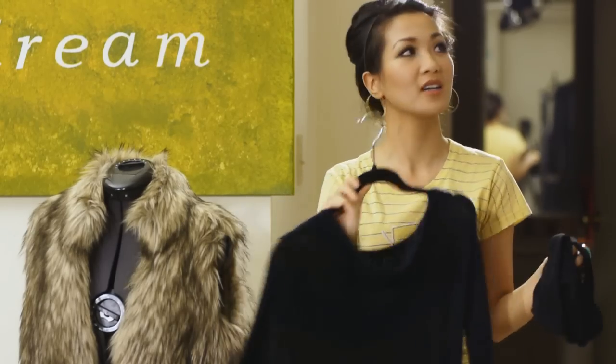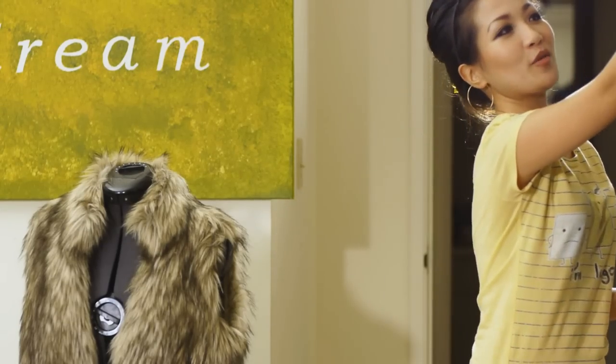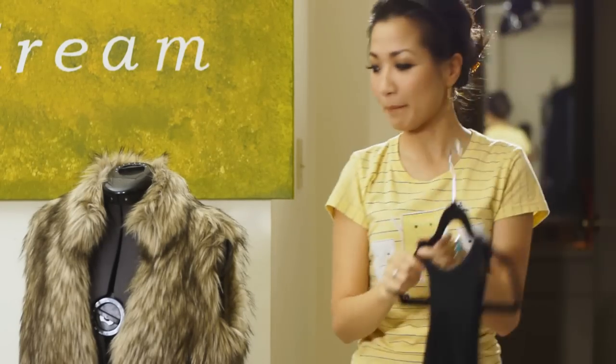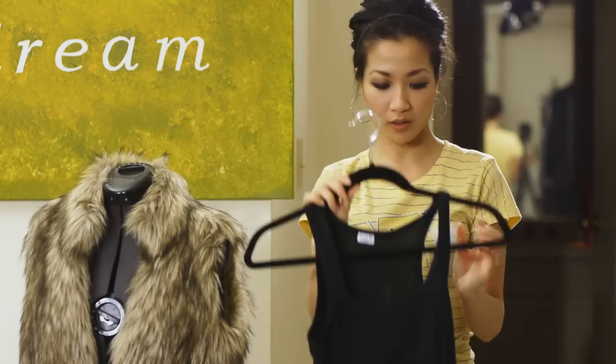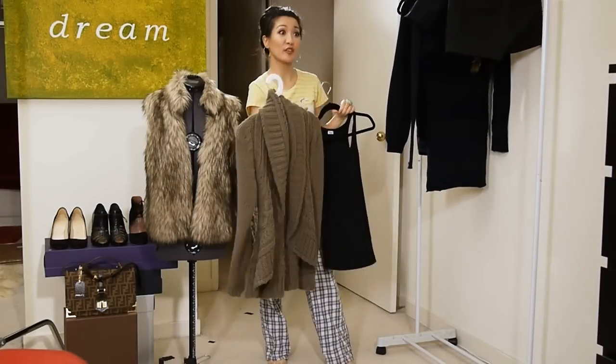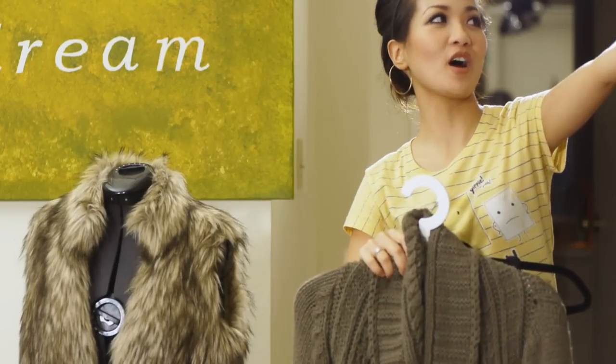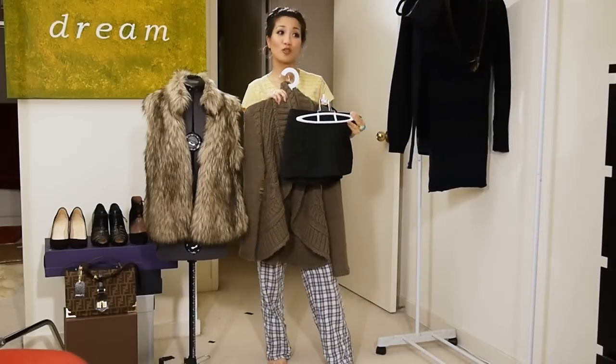It's a little bit more classy. Our last one is really exciting — it's our experimental piece. We're going to pair the faux fur with a simple black tank top, put a sweater over it as a layering look, faux fur over the sweater, and to top it off — shorts.